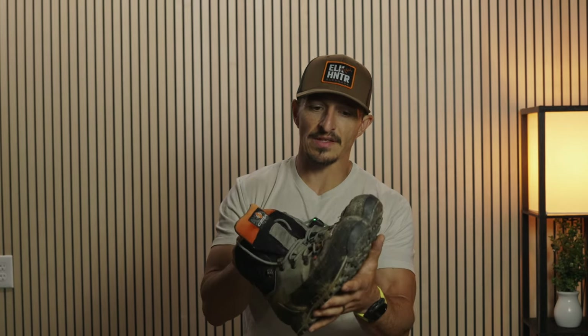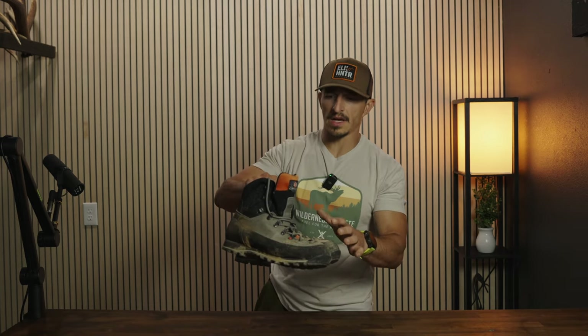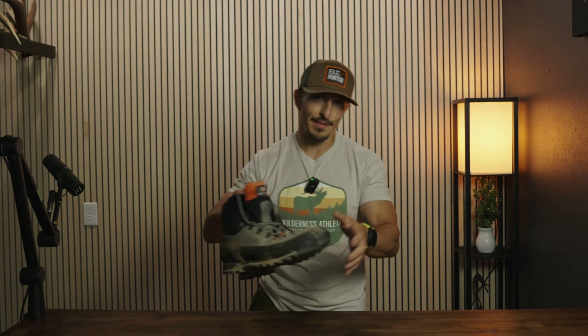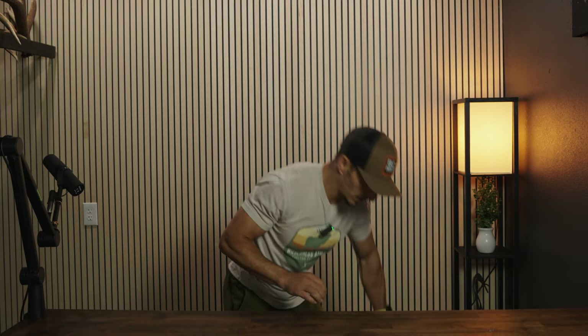The flex rating of two — Crispy's scale is one to five, five being the stiffest. Two is a sweet spot for me. I love not having to take my boots off during that final approach in the red zone. It's got the Gore-Tex comfort lining. This is just an all-around awesome boot I've been running for several years. It is my all-time favorite boot that Crispy makes — if I only had to pick one boot, it's these.